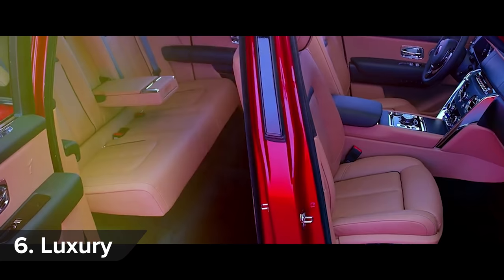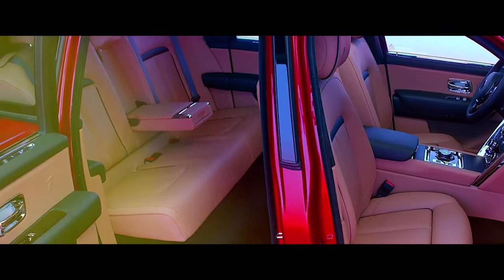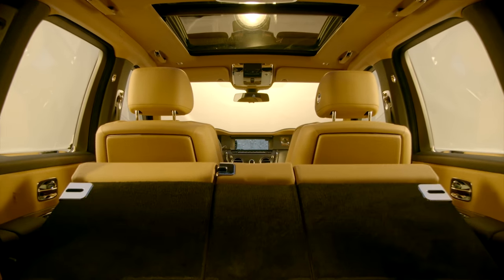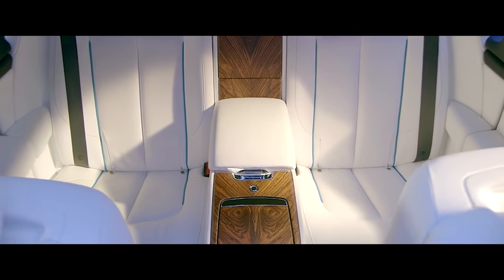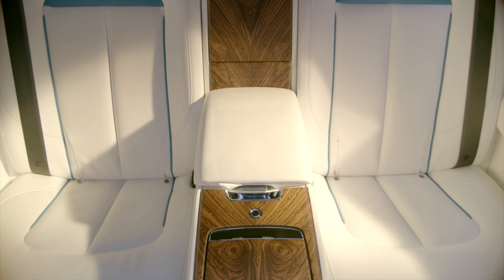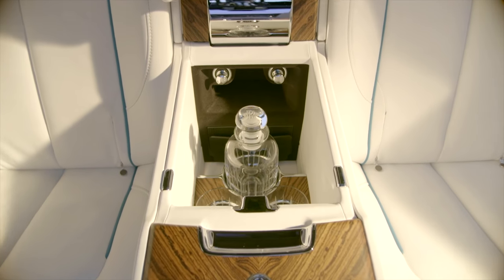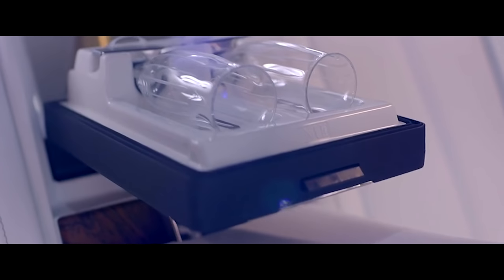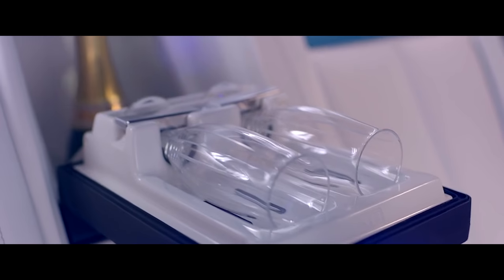You can have the Cullinan's rear seats in two different configurations. There's the lounge seat with space for three, and they can fold down electronically at the touch of a button. Or there's the individual seat, which is even more luxurious, with individual chairs separated by a console that includes a drinks cabinet with whiskey glasses and decanter, champagne flutes, and a fridge — for a sophisticated drink.